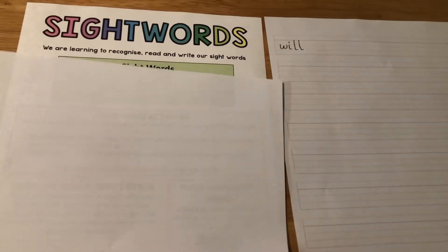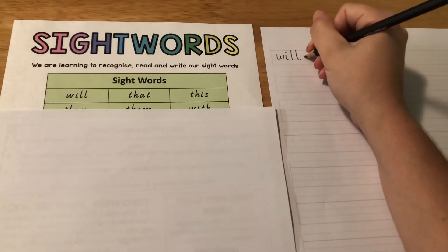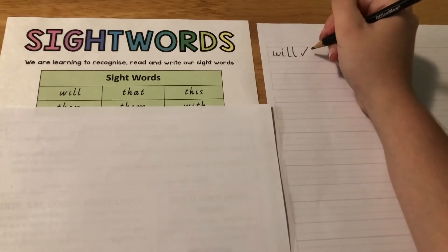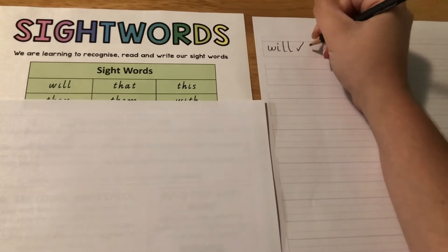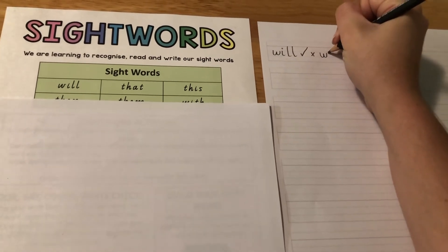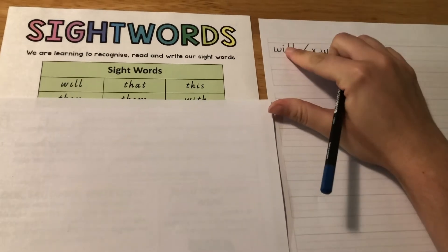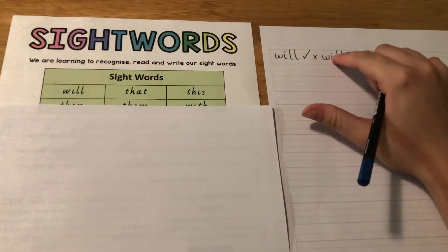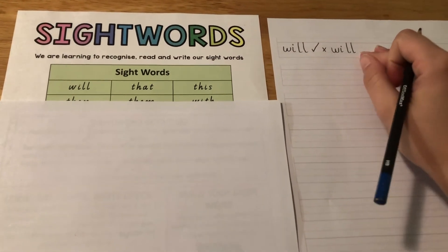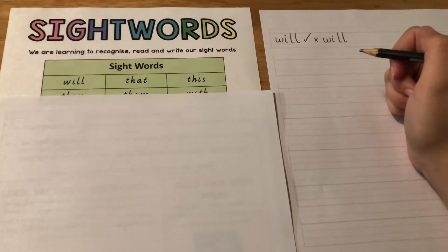Once I've written my word I'm going to check it and see if I wrote it right. If you did write it right, you need to give it a tick. If you did it wrong, I'm going to show you what to do — you do a cross and then write the word correctly next to it. Remember, it's okay to write the word wrong; by writing it next to it, it will help you learn how to write it correctly.